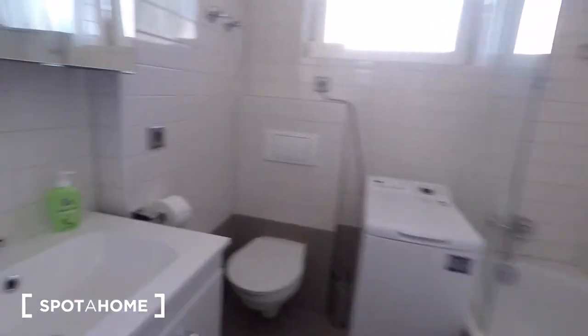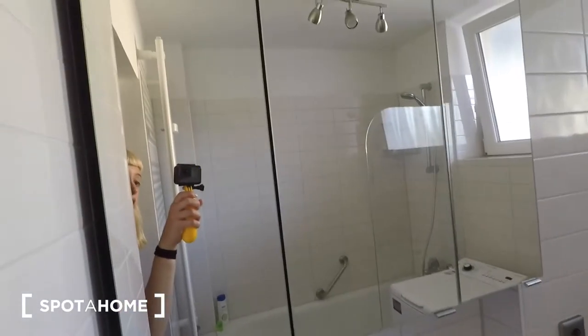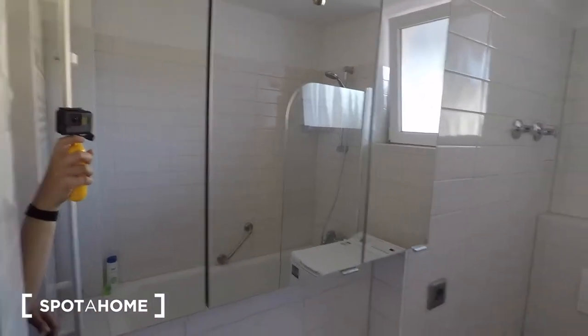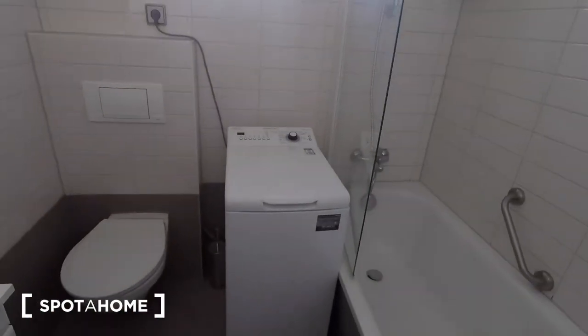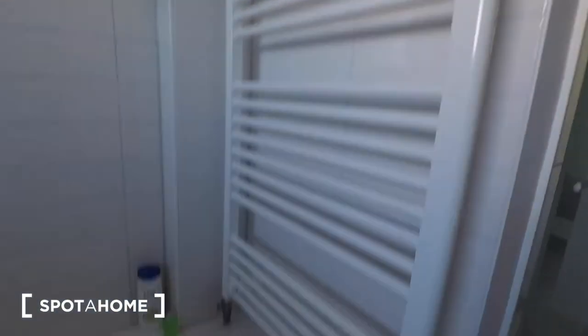A glass door leads to the bathroom. Your sink, and underneath it, a large storage cupboard. Here, a medicine cabinet with three doors and mirrors on the outside of it. A top loader washing machine. Your toilet in the corner. And a bathtub as well as shower head. And a wire basket in the corner. Heated towel rack.